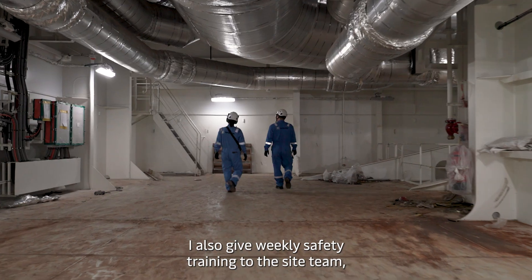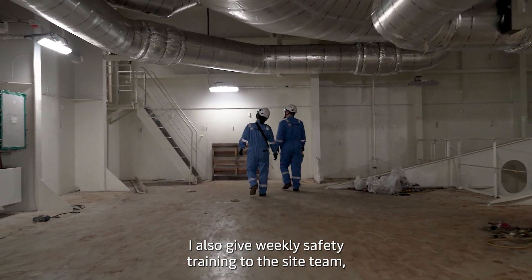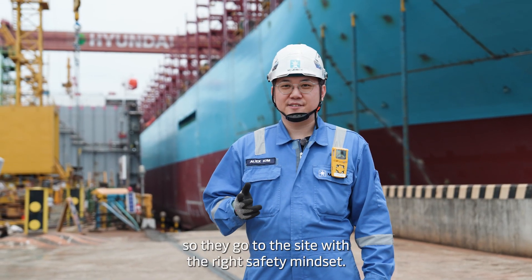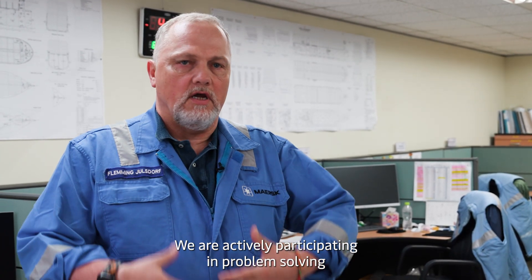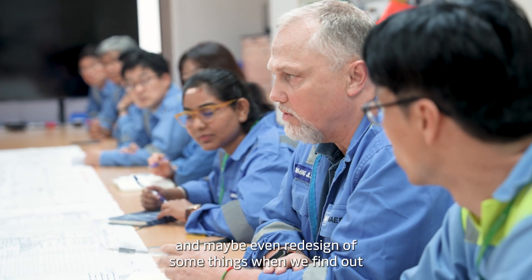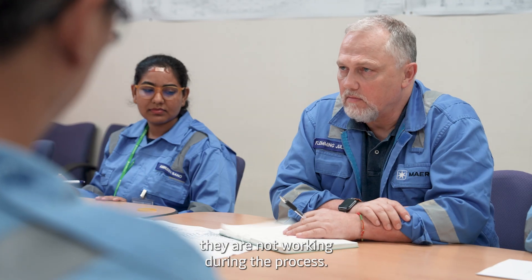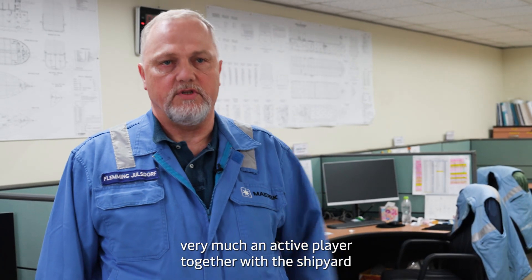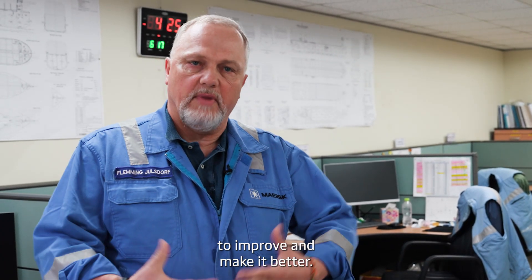I also give weekly safety training to the Site Team so they go to the site with the right safety mindset. We are actively participating in problem solving and even redesign of some things when we find something isn't working during the process — so we are very much an active player together with the shipyard to improve and make it better.